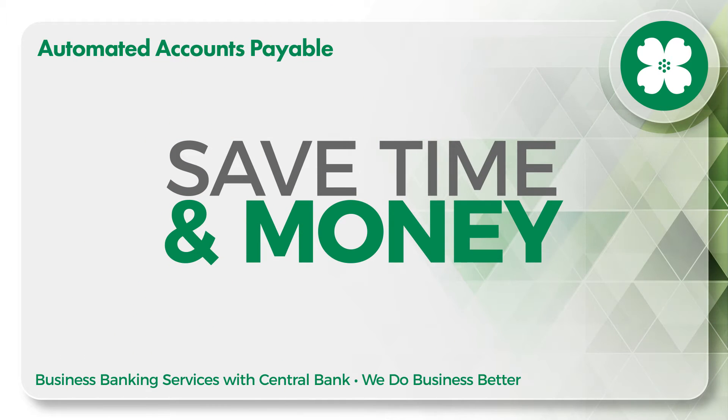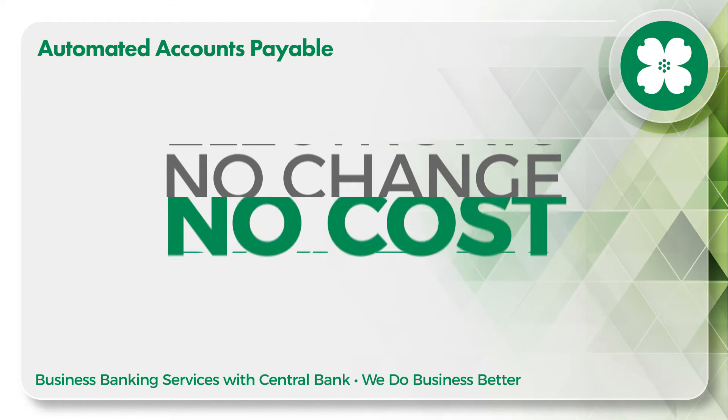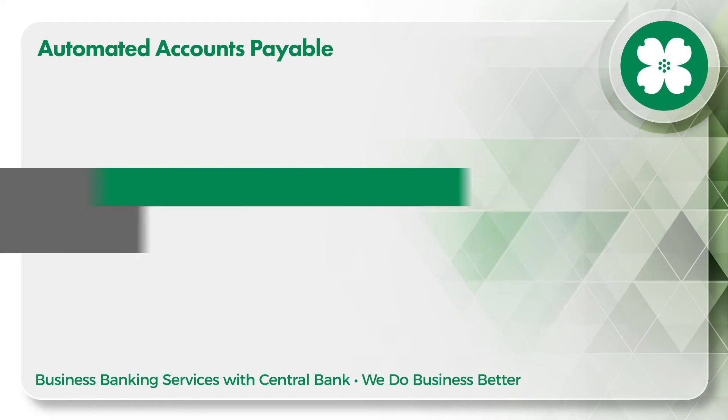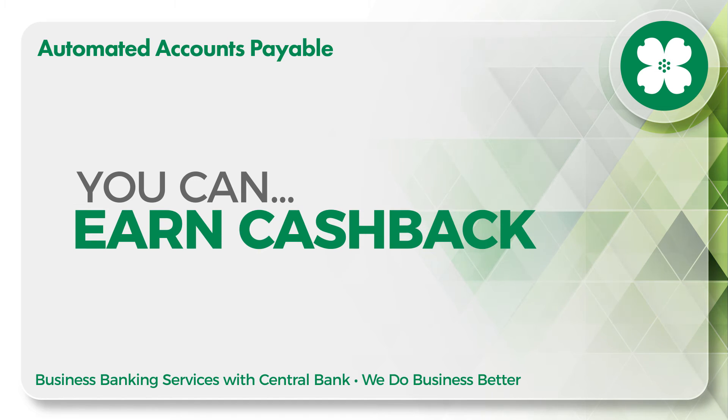Save time and money with Automated Accounts Payable. With no change or cost to your current system, turn a portion of your payments into an electronic payment. You'll increase efficiency, reduce costs, and earn cash back along the way.